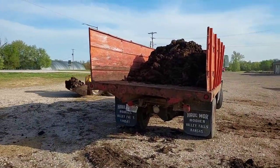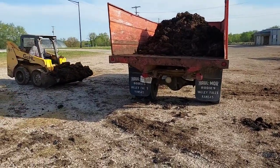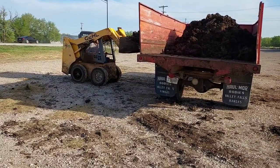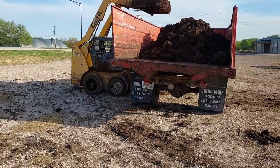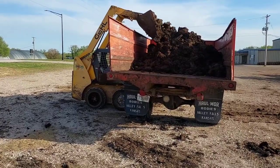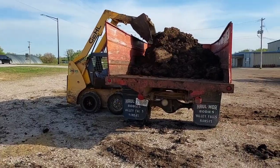Just keep watching it fill this thing up — it's kind of interesting. That's not my favorite piece of equipment right there; I don't like Gehls. I prefer either a Cat or a Bobcat. John Deere's not too bad, but I'm not a Gehl fan. I've never ran a New Holland, so I can't say much about a New Holland skid steer.